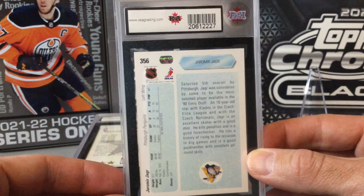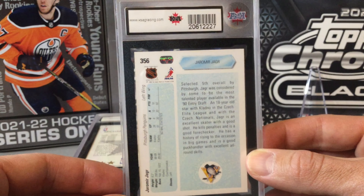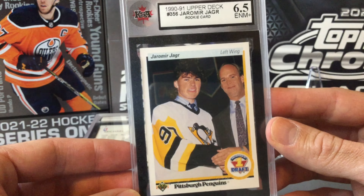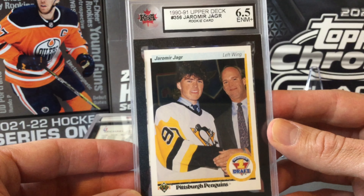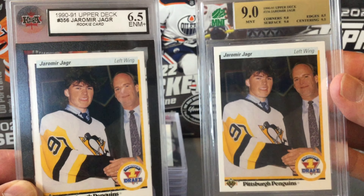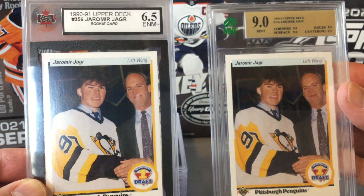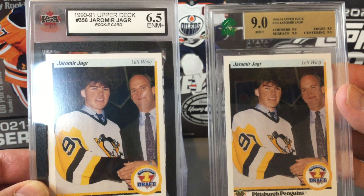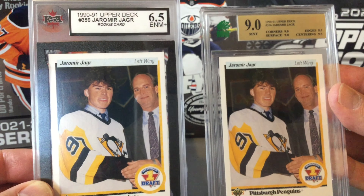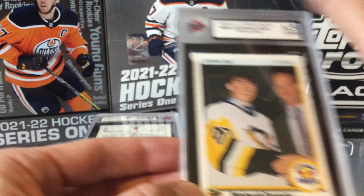Our first one is a Yarmar Yager rookie card from Upper Deck. One of us thought it would come in at an eight, the other at a seven. We got a six and a half — a little lower than we hoped. Just as a comparison, we sent two similar cards at about the same time, one to MNT and one to KSA. The MNT one came back as a nine, and the KSA one came back as a six and a half. I think the MNT copy was slightly better, but not that much different.